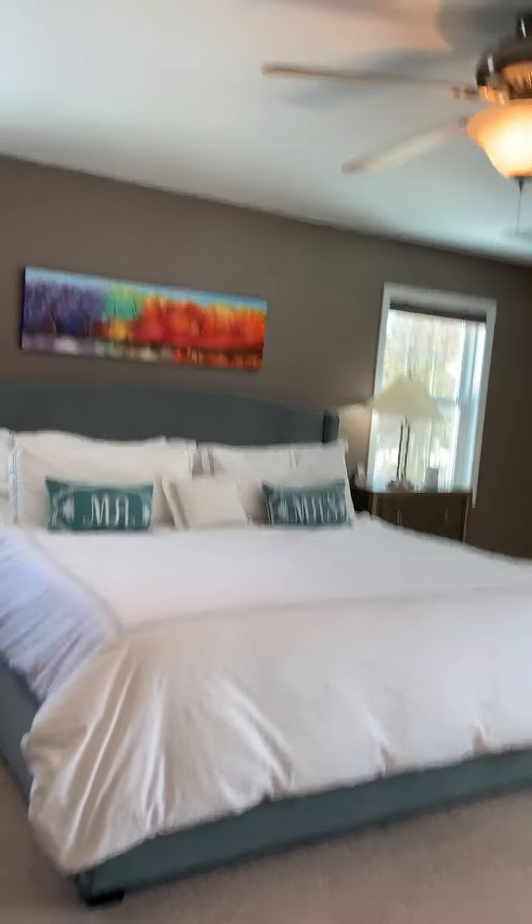So this is 11 Quail Run — fantastic house in a great neighborhood. This home will be on the market next week for five hundred thirty-nine thousand dollars. If you are interested in a tour or more information, please reach out to us. Thanks!